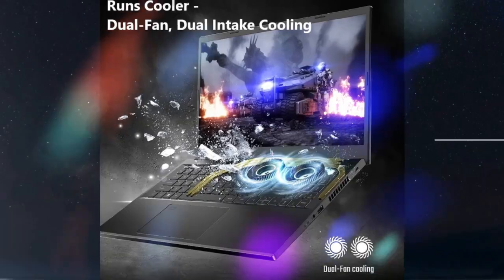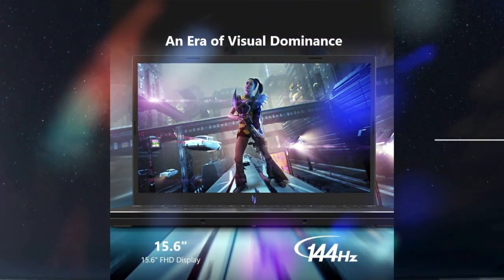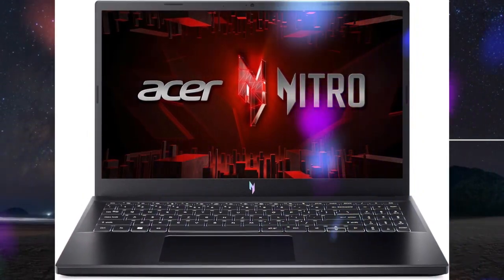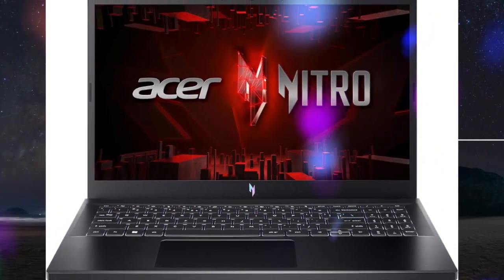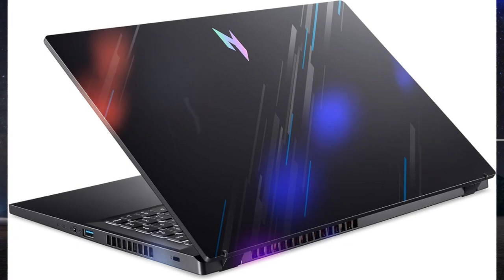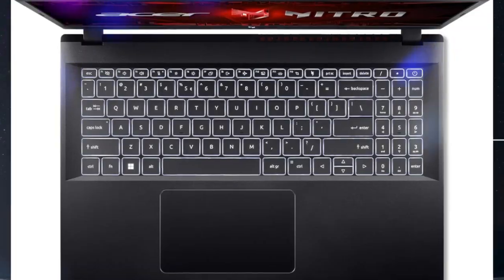Furiously fast — see your digital conquests unfold in vibrant Full HD on a 15.6-inch screen, perfectly timed at a quick 144Hz refresh rate and a wide 16:9 aspect ratio providing 82.64% screen-to-body ratio. Now you can land those reflexive shots with pinpoint accuracy and minimal ghosting.